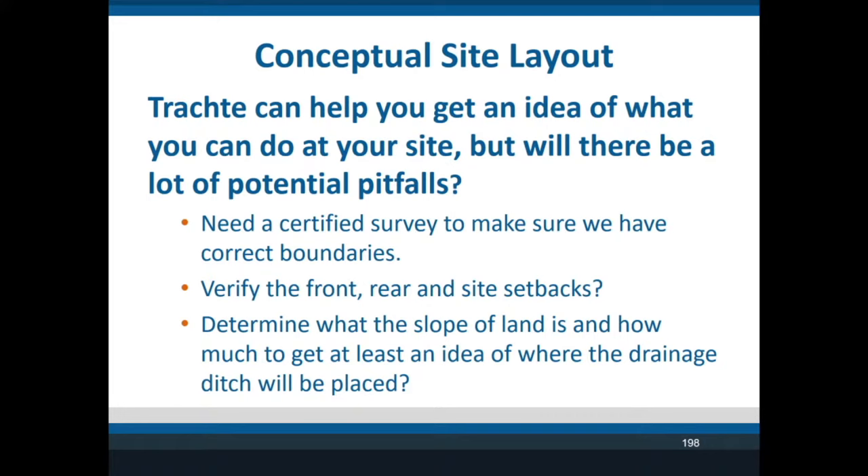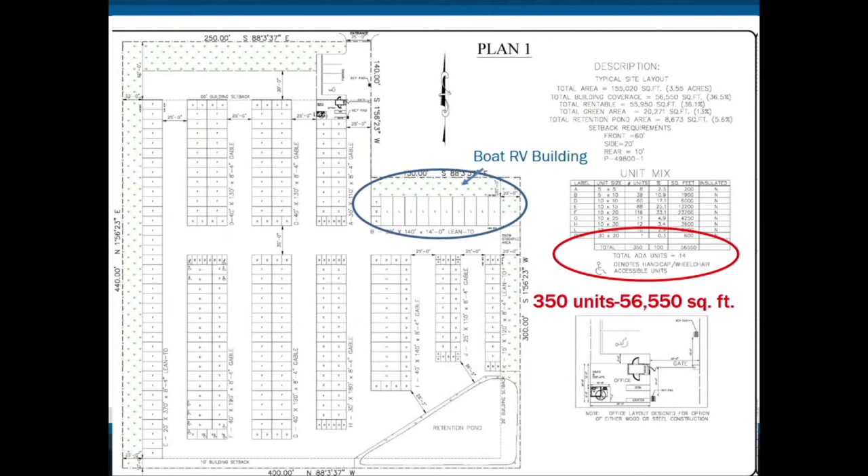Trachte will help you with a conceptual drawing as long as you own the land. Here's an example on the same site plan: I put in all drive-up buildings and was able to sneak in one small RV building with 12-by-30-foot units, 14 feet tall. I was able to get 350 units and 56,550 square feet, using 25-foot driveways, one entrance, and one gate. The plan also shows the retention pond. Now let's run this through our pro forma to see how well it performs.